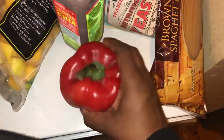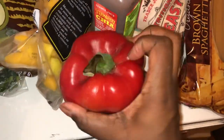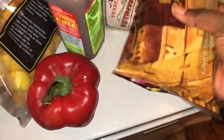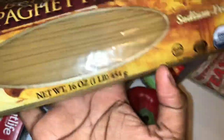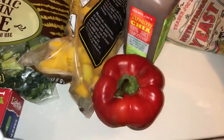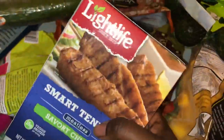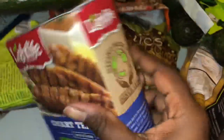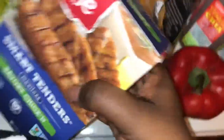I got a red bell pepper — it looks pretty weird, but whatever, guys. Ugly veggies are still good. I got some gluten-free brown rice spaghetti pasta. I'm using this for stir-fries and stuff, but today I'm going to make vegan chicken noodle soup. I got these Smart Tender meatless savory chickens — I'm going to roll them up, chop them up, and put them in my vegan chicken noodle soup. I'm super excited, I love Light Life.